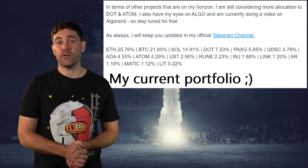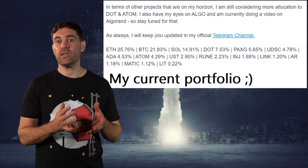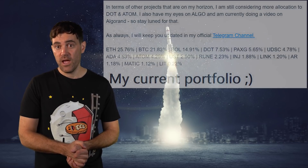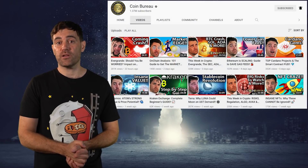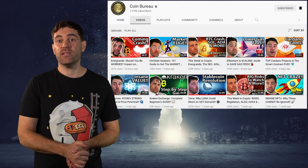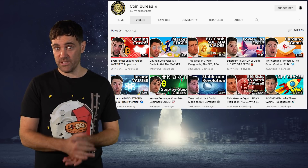Ideally, these will be cryptocurrencies you've never heard of or looked into before, because it will help you be objective in assessing just how much potential that crypto really has. Not only that, but if you stick to cryptocurrencies that crypto influencers like me haven't covered, that means they're still not on most people's radar, and therefore have that much more potential.